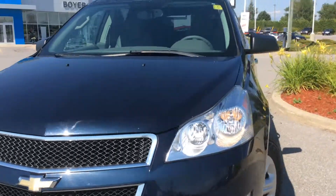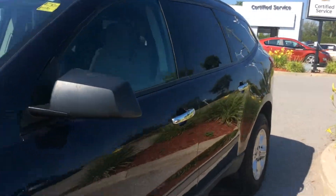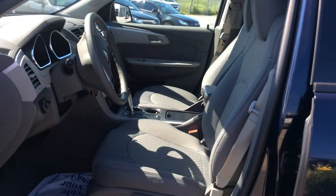We do have a huge selection of certified pre-owned SUVs here at Boyer Chevrolet at the corner of Highway 7 and 35.